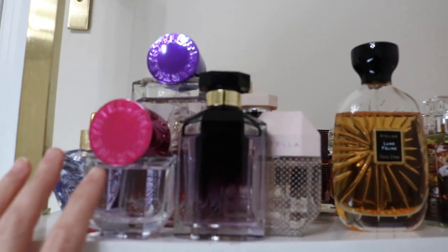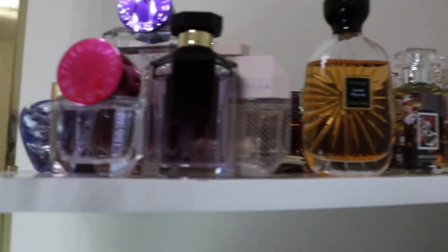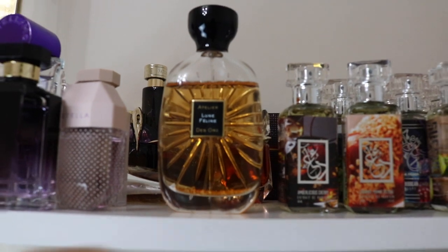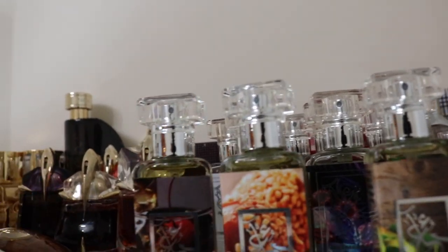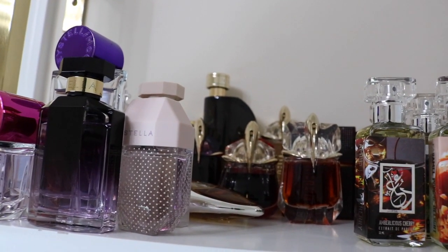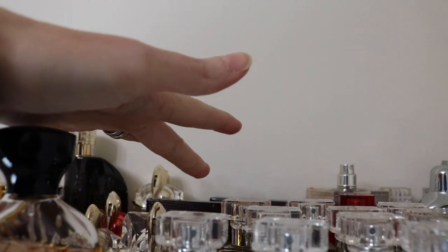I've got like all my Stellas here. Behind the Stellas, I've got all my Lolita Lempicas all together. Sometimes you'll just see a one-off because I only have one of it, like the Atelier D'Or. And behind that I've got all my Aliens - all my Muglers - and then back there I've got some Nirvana, Elizabeth and James.